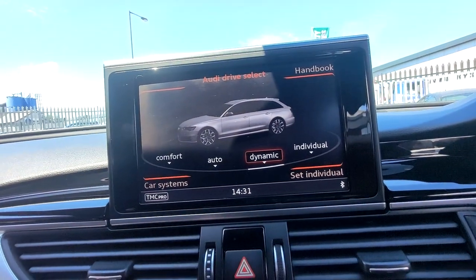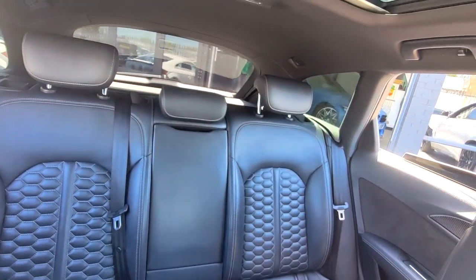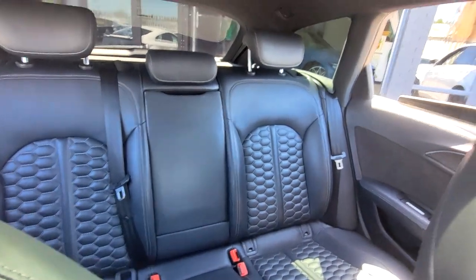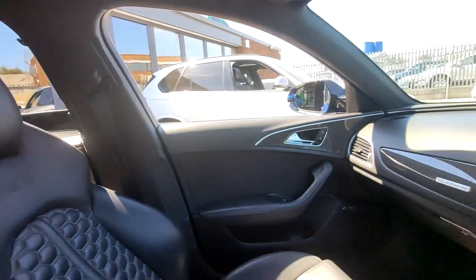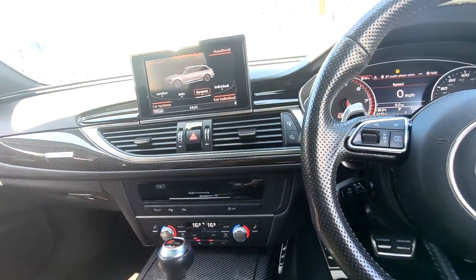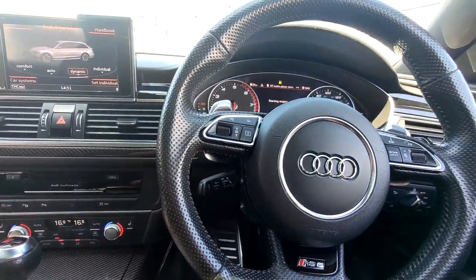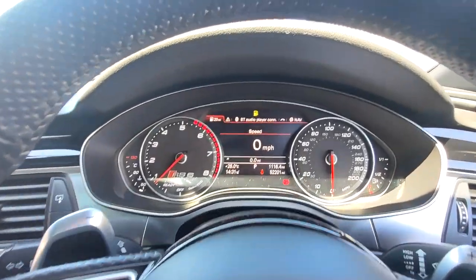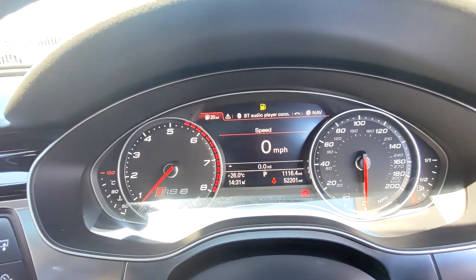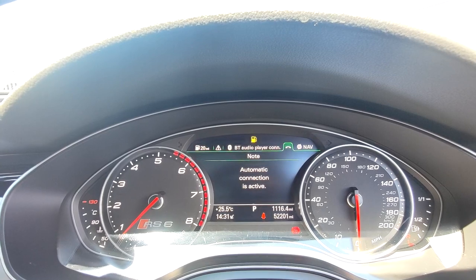The rear seats are just as nice looking as the front seats — it's such a magnificent piece of German engineering that it really needs to be seen to be believed. The RS6 really does get all the plaudits and it's so easy to see why. Starting the car up, you can hear there's a nice low grunt and it just sounds incredible.